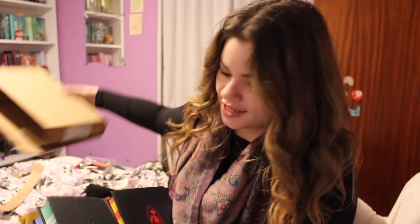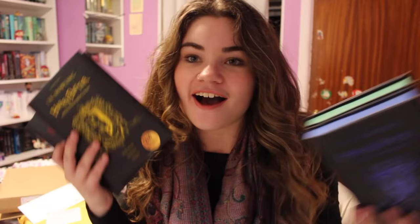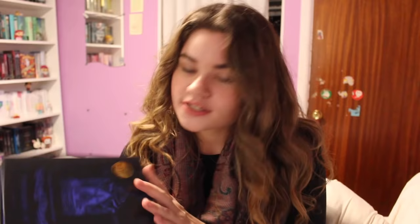But I'll update you guys with where I'm at with my reading later. Right now I have some unboxings to do. First of all I have a package from Indigo. In here I got all of the 20th anniversary house editions of Harry Potter and the Philosopher's Stone.